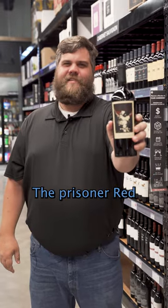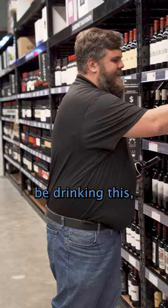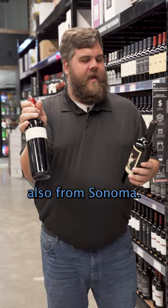You drink this, the Prisoner Red Blend from California, when you should be drinking this, the Buckland Ancient Field Blend, also from Sonoma. Big difference between the two.